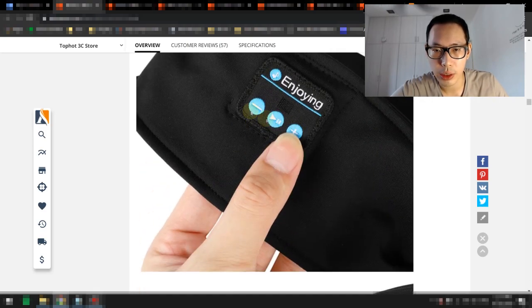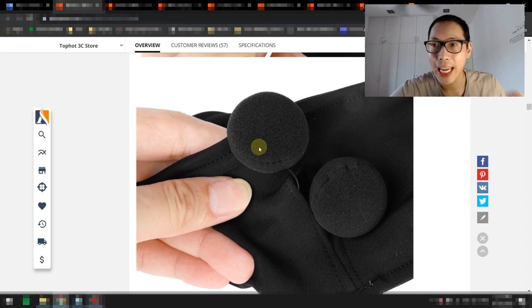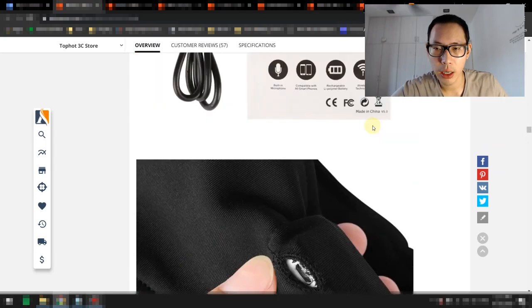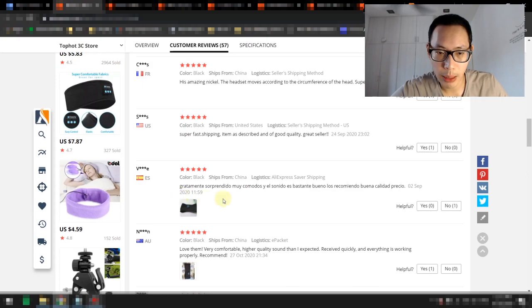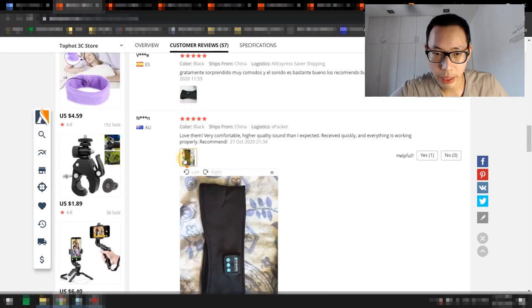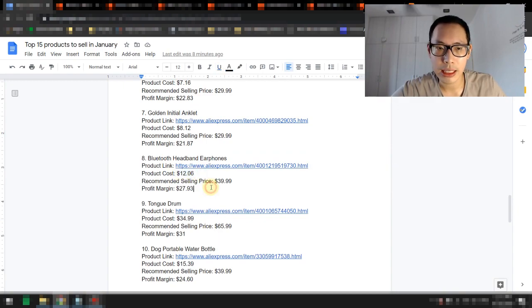You can press buttons to increase volume, start, and play. It actually contains the earphones inside and you can charge it with a port — it comes with a cable. Looking at customer reviews: arrived in 10 days, very fast; product works well; super fast shipping, item as described; love them, very comfortable; higher sound quality than expected; received quickly, everything is working properly. The product costs about $12.06, recommended selling price is $39.99, and profit margin is $27.93.